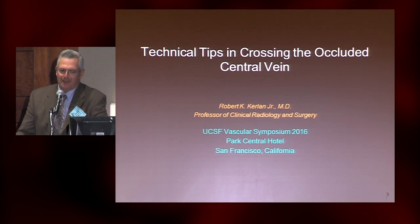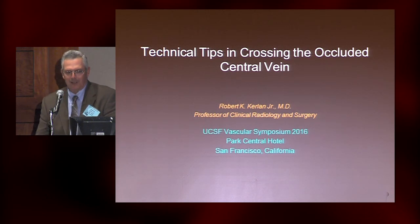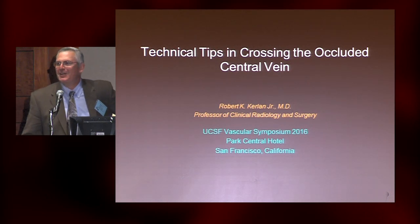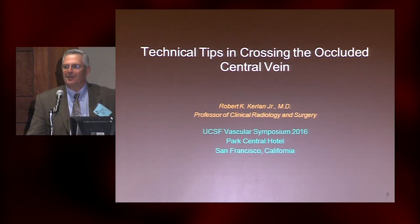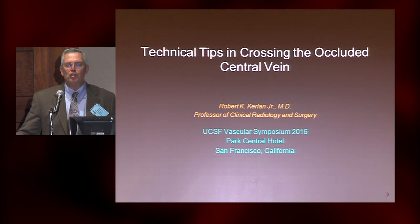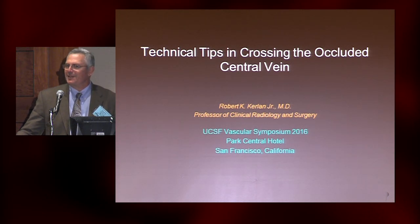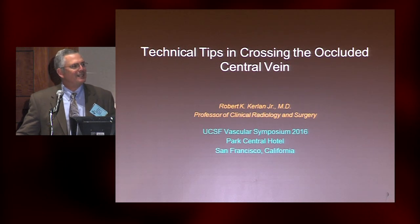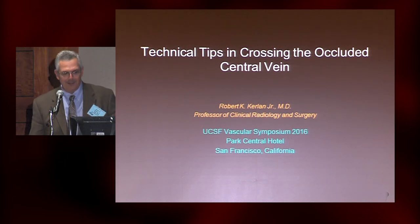I've been tasked with talking about technical tips and crossing the occluded central vein. These technical tip talks — I'm going to tell you what I know how to do. That doesn't mean that this is the best way to do it. I've always been under the impression that people do what they do on a regular basis best. I'm going to present some things, but it doesn't necessarily mean that's going to work in your practice. I would encourage people to adopt the strategies they're most familiar with, because that makes it easy to recognize when something's gone wrong — and that does happen.